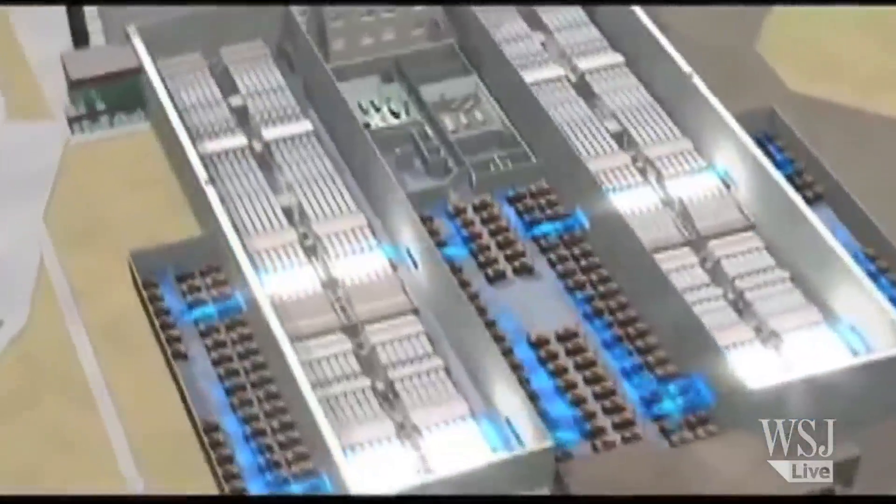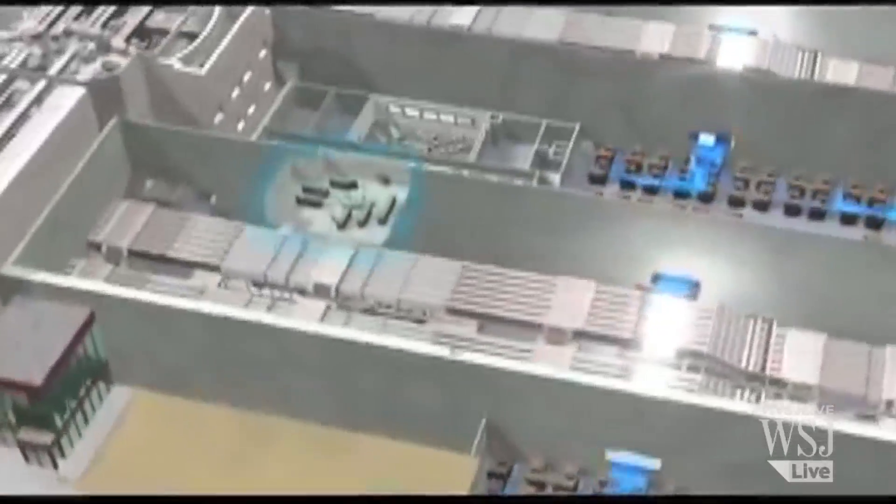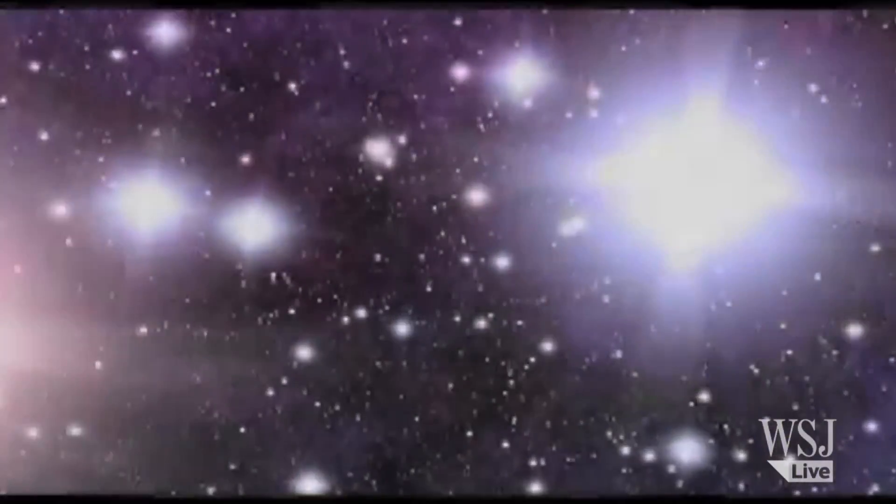However, that's a long way from what scientists call ignition. Ignition is achieved when the overall system gives out more energy than is put in in the first place, and that goal is a long way off. Scientists now need to tweak the experiment to make it more efficient — they've got to try and control the shape of the implosion so that the more symmetrical it is, the more power it releases.